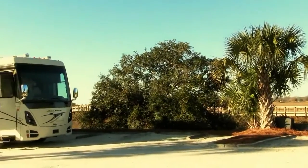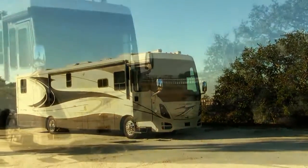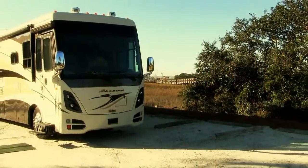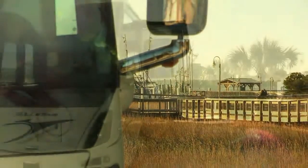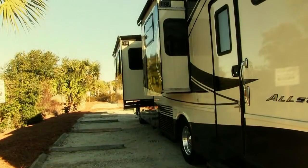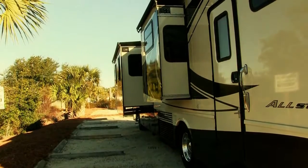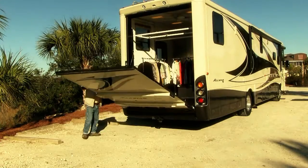Hello, meet Beauregard. He is our new road rig and your new production toolbox. Beauregard has a 400 horsepower Cummins diesel engine that can climb mountains and master any interstate highway in America. He is 42 feet long with a main salon slide out and a makeup room slide out. Let's take a look inside to see what Beauregard has to offer.